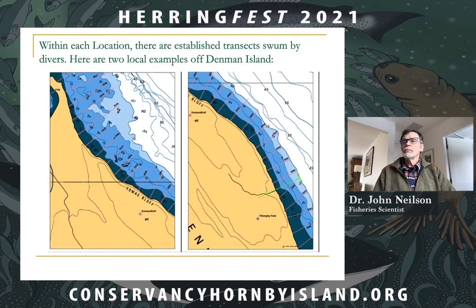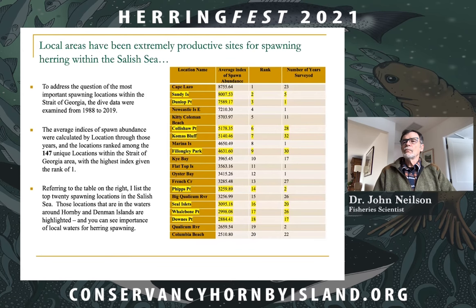As a result of a question asked by Conservancy Hornby Island, I put together DFO data from 1988 to 2019 and ranked the importance of 147 unique locations throughout the Strait of Georgia, calculating the average rank importance. The table shows the results: these are the 20 most important locations in the whole Strait of Georgia, and the geographic areas around Hornby and Denman Islands are highlighted, showing how important the local waters are for the production of herring.